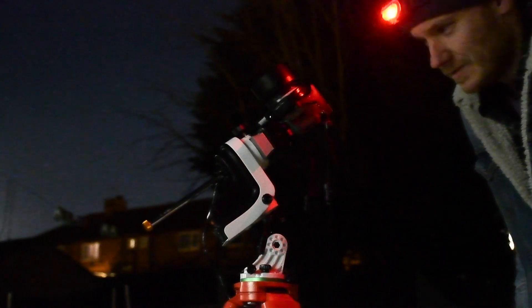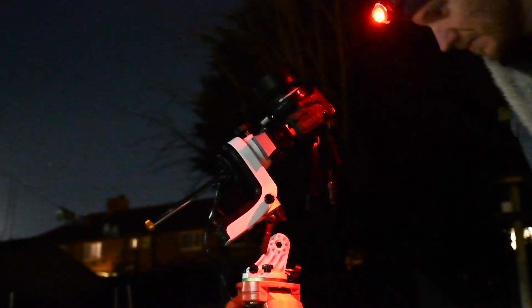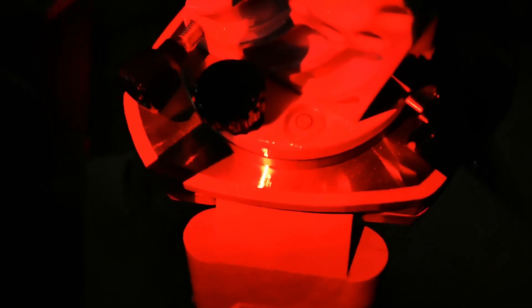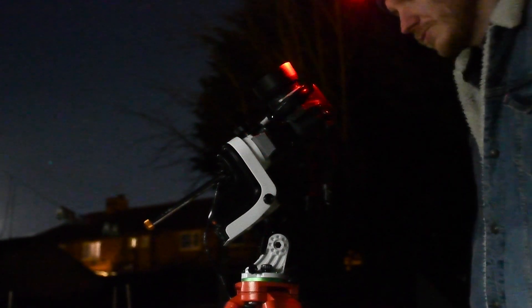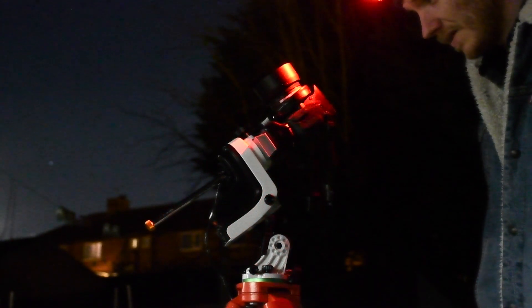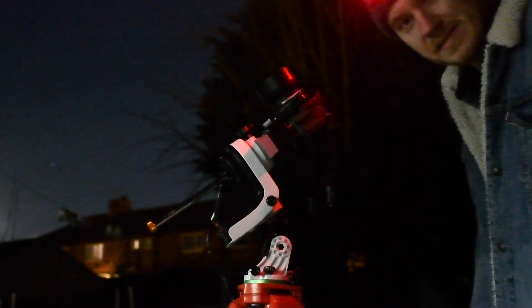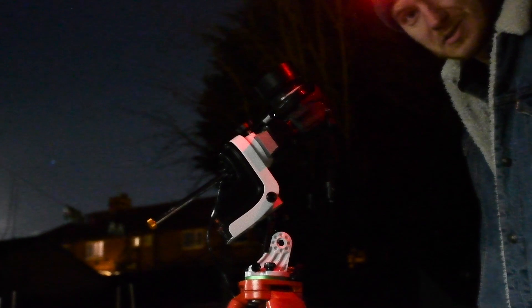Tonight's polar alignment is going to be about as rough as it comes. Basically I'm just going to make sure the bubble level on the mount itself is showing level, make sure that the axes of the mount are both visually zeroed without worrying too much about it being exactly perfect, and then I'm going to turn live view on on the camera and centre Polaris in the overlaid crosshairs on the live view feed — and I'm going to call that just about done.